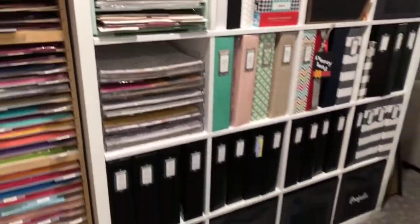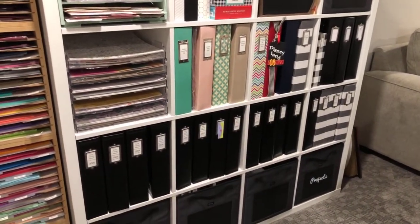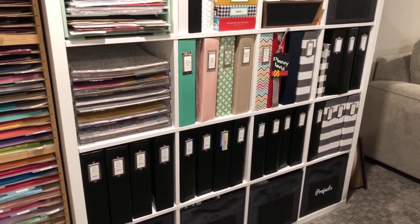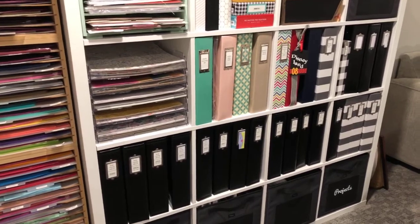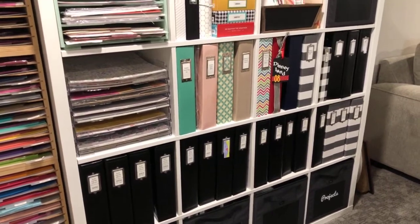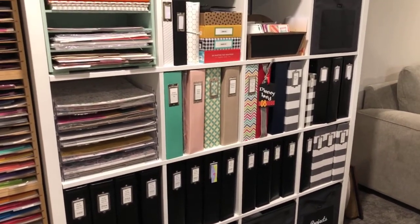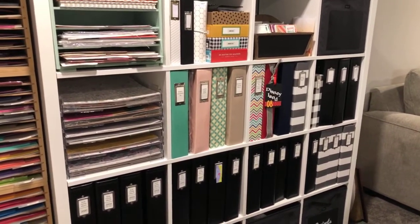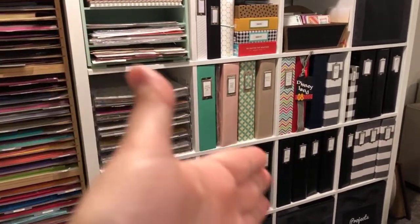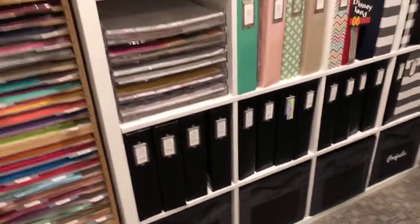I've got lots of albums here — and that's not even all of them. I have an almost full Calyx upstairs with all our finished albums, and these ones are almost finished — maybe a handful of layouts left or some journaling to add. I refuse to move albums upstairs until they are complete — that's one of my rules. If I need more space, I just need to finish some of these albums and move them upstairs, then I'll have lots more space. That's my theory anyway.